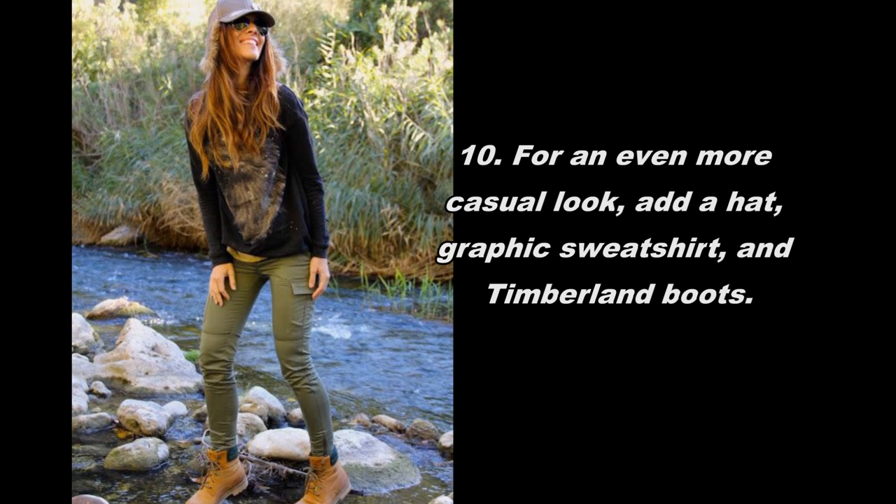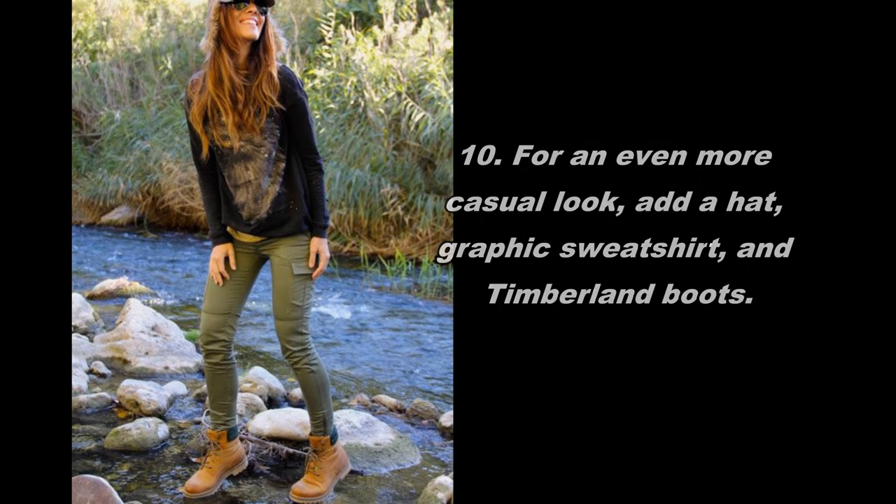For an even more casual look, add a hat, graphic sweatshirt, and timberland boots.